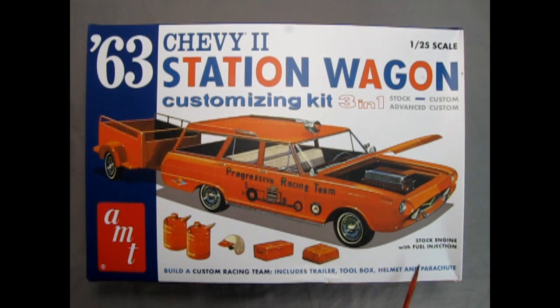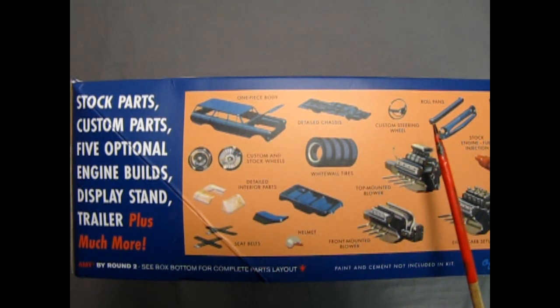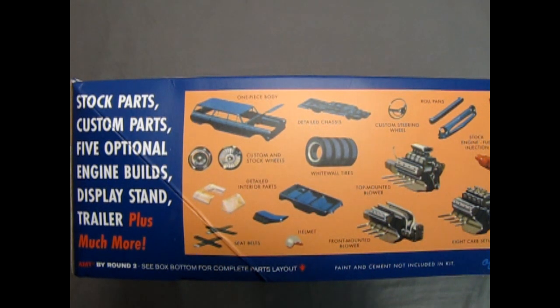This is a stock engine under here with fuel injection. This model kit comes with an amazing collection of stock parts, custom parts, five optional engine builds, display stand, trailer, plus much more. Looking here we have the one-piece body, a detailed chassis, the detailed interior parts, custom and stock wheels, white wall tires, seat belts, a helmet, and a custom steering wheel.